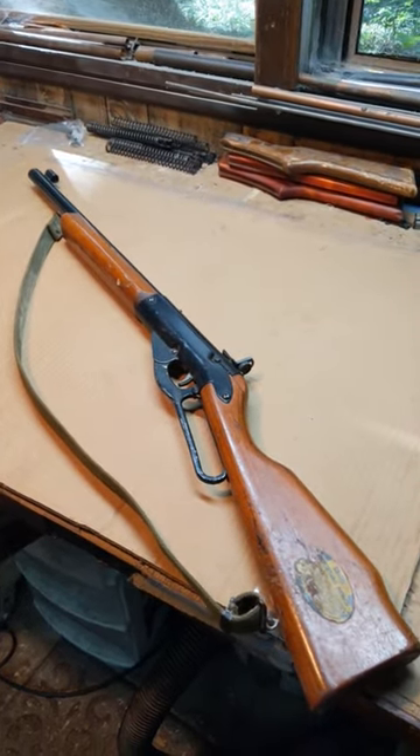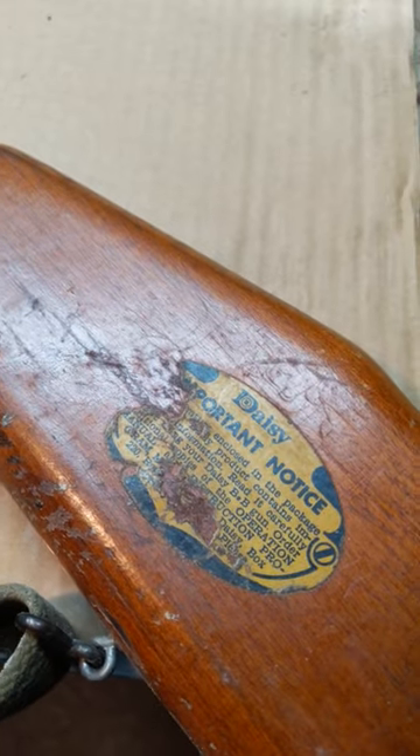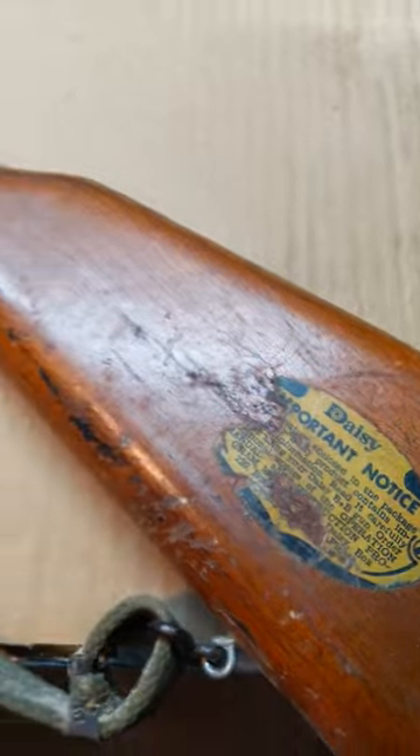Shane Bruce here. Got a Daisy Model 99. Look at that — a nearly intact butt label. I wonder why you don't see many of those.